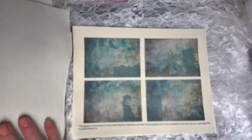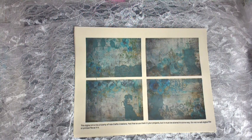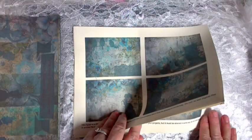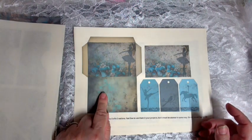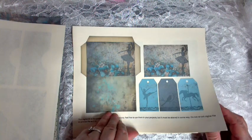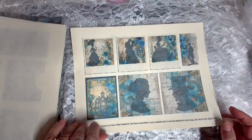And then here's our ephemera. I printed three of these, so that gave us 12 journaling cards. Here are our pockets and our belly bands, a tuck spot. Here's our envelope with some other ephemera — tags, journaling cards. And then here's some more pockets, some more tags, more tags, more journaling cards.